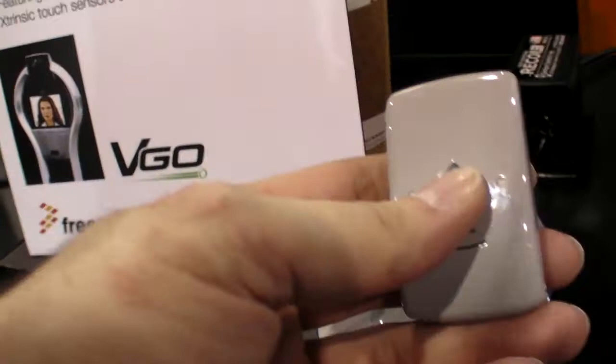Currently it can do fall detection, but it can also monitor how active the person is. And if they're not active enough, then it can alert. It also has a call button that can be pushed so that if they need help, it can call for help.